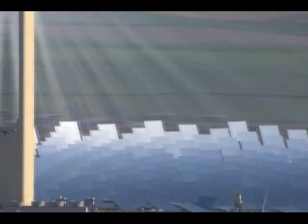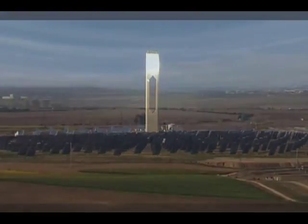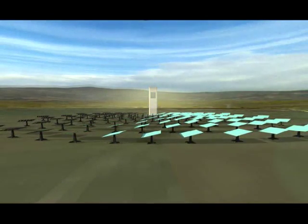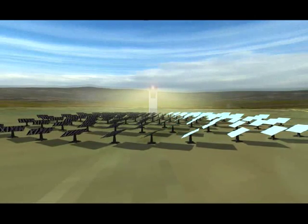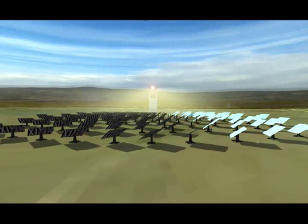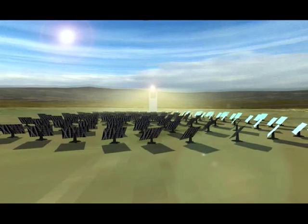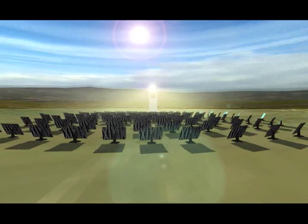Solar thermal power plants using central receiver technology currently operate with fields of heliostats which are fixed to the ground and receivers unable to rotate on their axes. Although the mirrors modify their orientation throughout the day in order to reflect direct radiation onto the receiver, their fixed position on the ground causes losses which limit the performance of the plant.